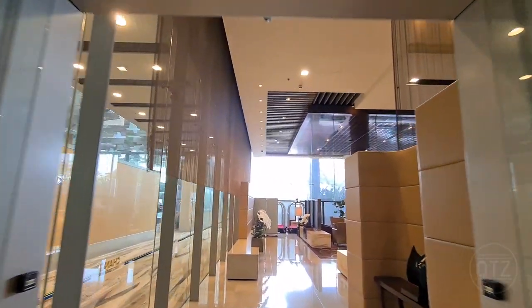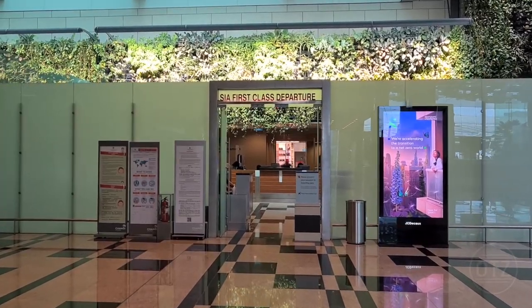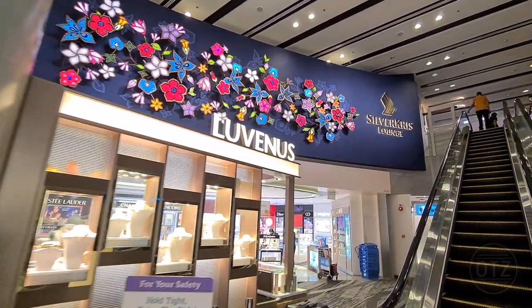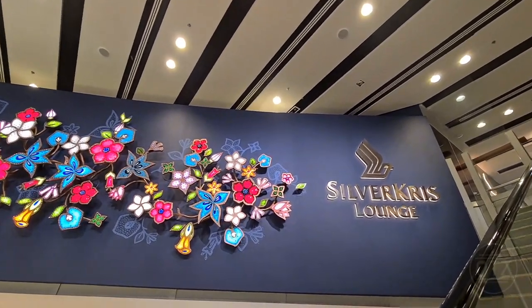But first, I'll need to check in. Singapore Airlines offers suites and first-class passengers a private check-in area and immigration counters. Service was prompt, and the immigration counters exit directly to the escalator that leads to the SilverKris Lounge. If you enter via the main immigration counters, simply turn left and look for the giant batik-print wall — you won't miss it.